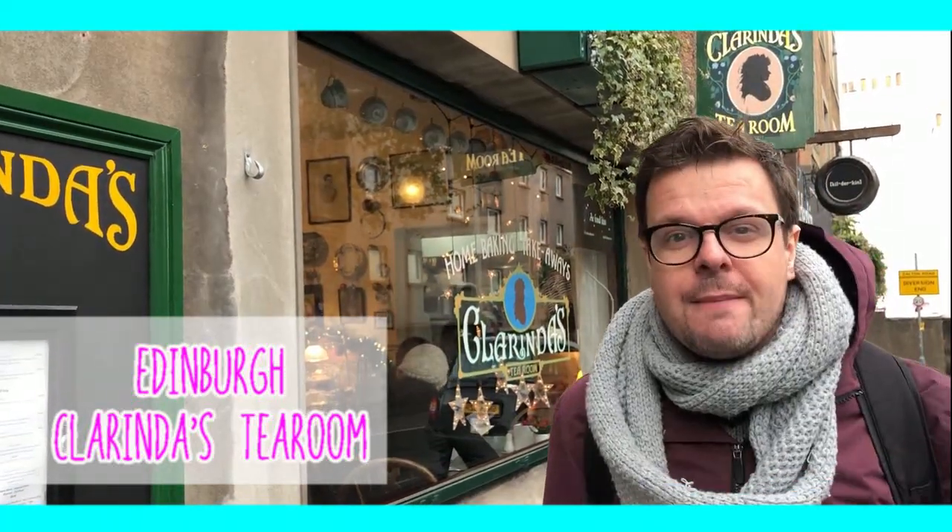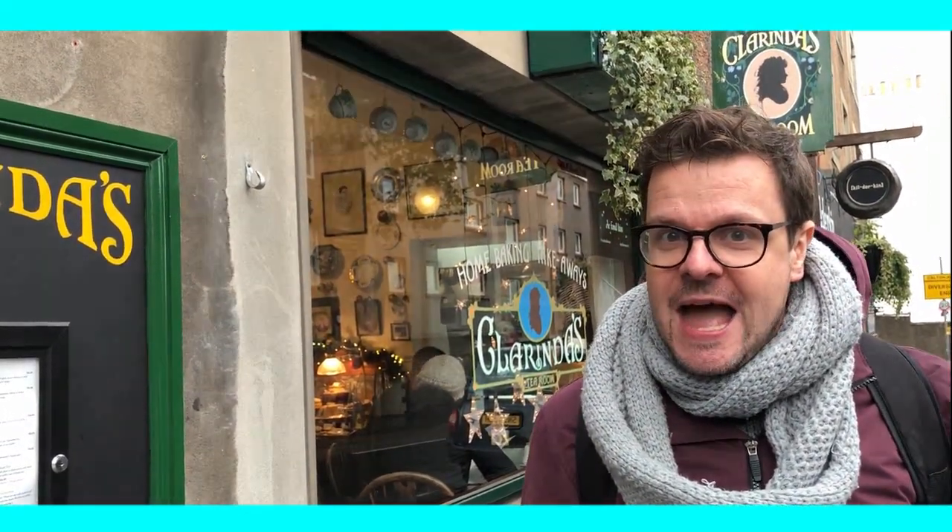Hey, I'm Dennis and welcome to Stoffer. If you're new to my channel, I'm all about food and travel. Today we're coming from Edinburgh in the United Kingdom, and the British eat lunch.